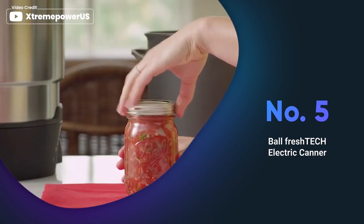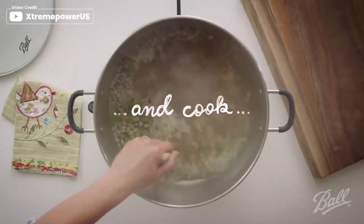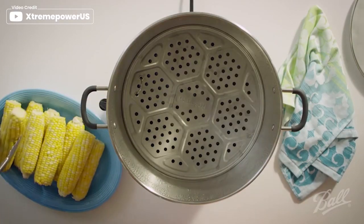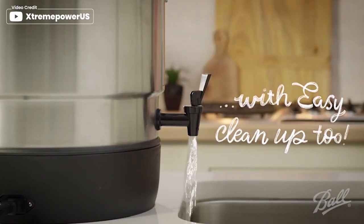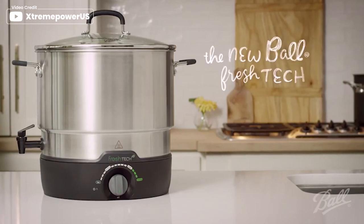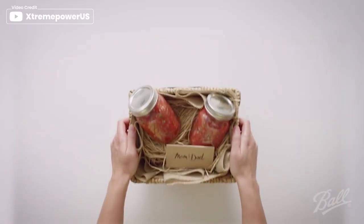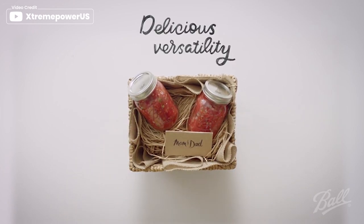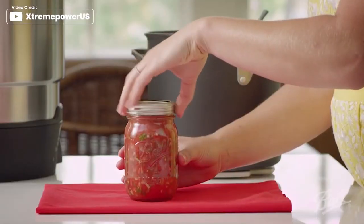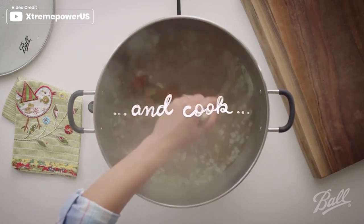The Ball FreshTech electric canner is a revolutionary kitchen gadget that simplifies the canning process while saving energy. With its large 21-quart capacity, this canner is perfect for canning 7 quart jars or 8 pint jars at a time. The canner features a removable canning jar rack to keep jars off the bottom of the pot, a tempered glass lid, a steaming canning jar rack, and an easy-drain spigot for simple draining.